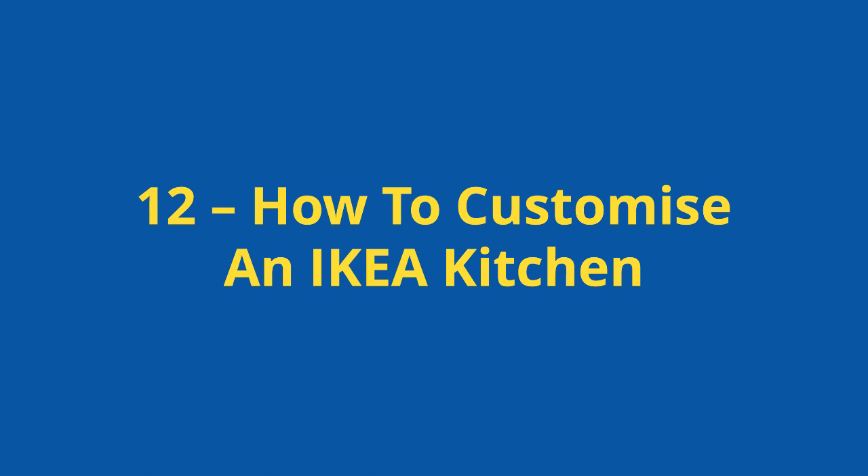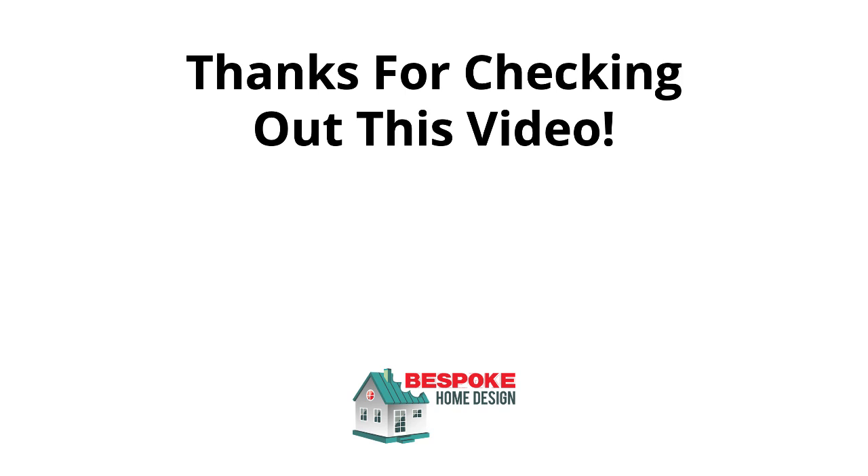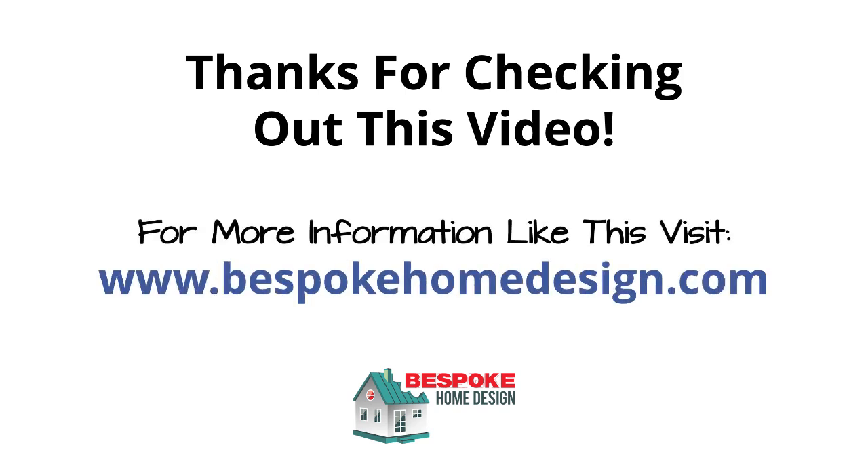And finally, custom IKEA kitchen number 12: how to customise an IKEA kitchen. To summarise what it takes: number one, you can change your kitchen cabinet doors; number two, change your knobs, handles, taps etc.; number three, simply paint your current cabinet doors; number four, go with an alternative worktop; or number five, go for an inventive splashback. The kitchens we spoke of earlier incorporate most of these. Incorporate these into your kitchen design so you can get that custom kitchen look without the price tag. Thanks for checking out our custom IKEA kitchens video — if you want to see more, links are below to the articles on our website bespokehomedesign.com.